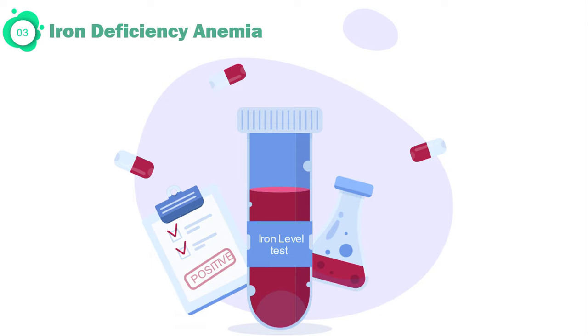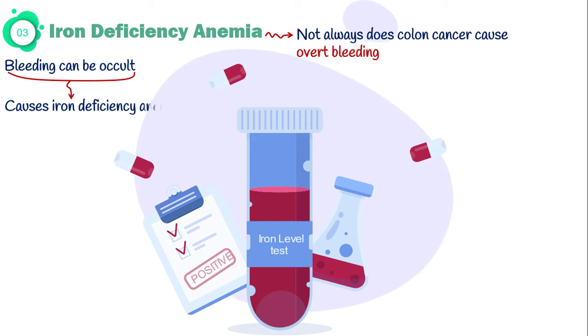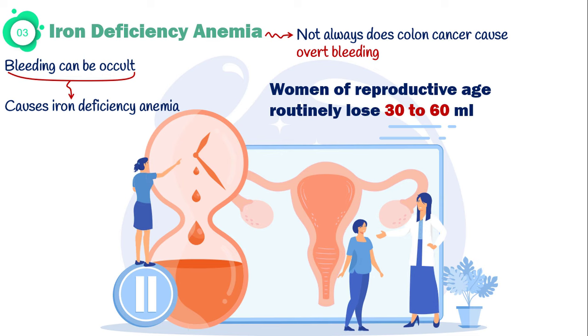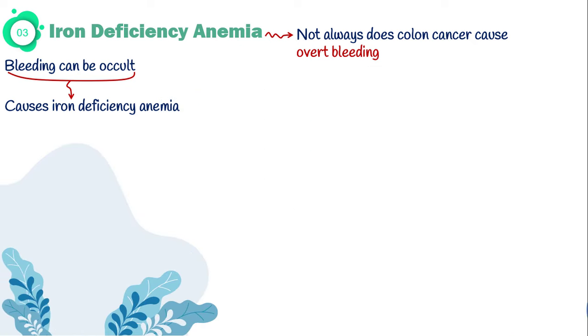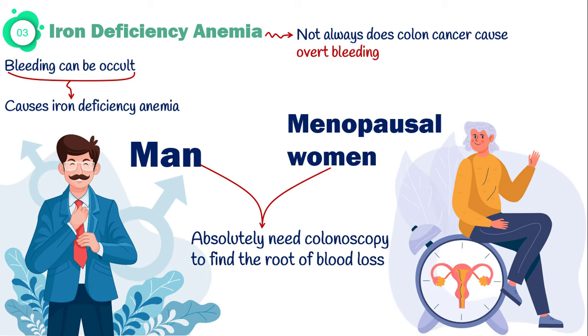A common complication of blood loss is iron deficiency anemia, causing extreme fatigue and weakness. Colon cancer does not always cause overt bleeding; it can be occult, producing no symptoms, in which case blood loss remains unrecognized, leading to iron deficiency anemia. Iron deficiency is not always a sign of intestinal bleeding, since women of reproductive age routinely lose 30 to 60 milliliters of blood during their period. However, if you are a man or a postmenopausal woman with iron deficiency, you absolutely need a colonoscopy to find the root cause of blood loss.